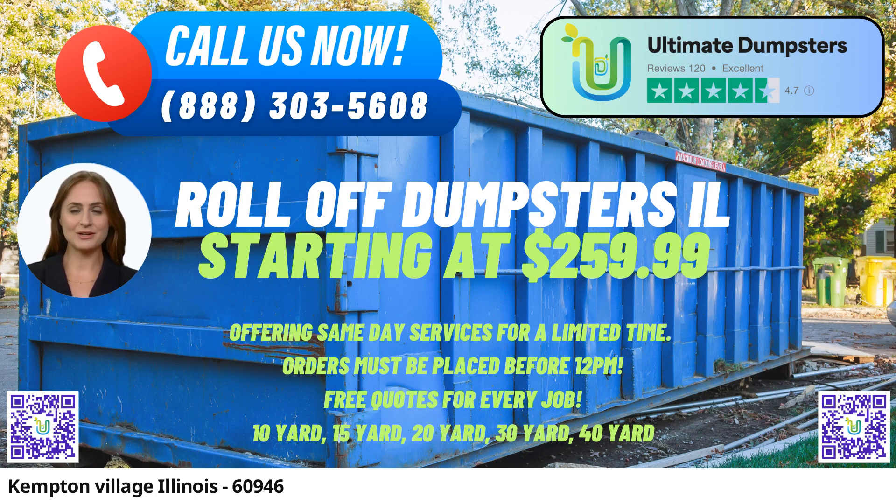The 30-yard dumpster measures approximately 22 feet long, 8 feet wide, and 6 feet high, ideal for larger construction jobs and bulkier waste. Finally, the 40-yard dumpster, with dimensions of about 22 feet long, 8 feet wide, and 8 feet high, is best suited for extensive demolition debris and significant commercial or residential projects.